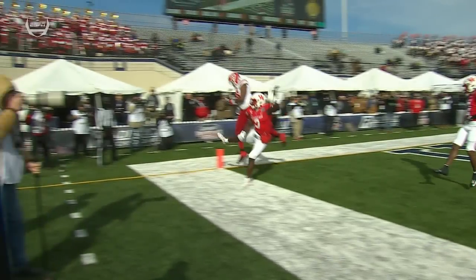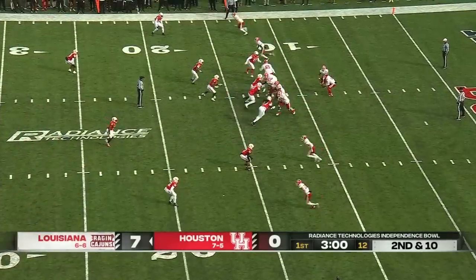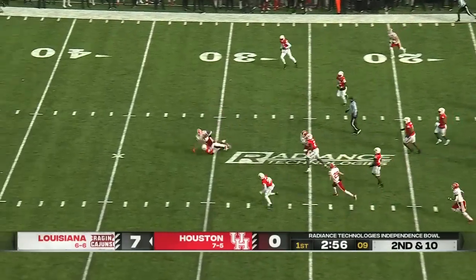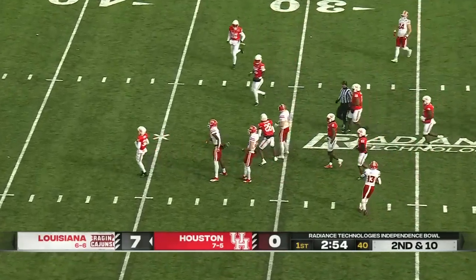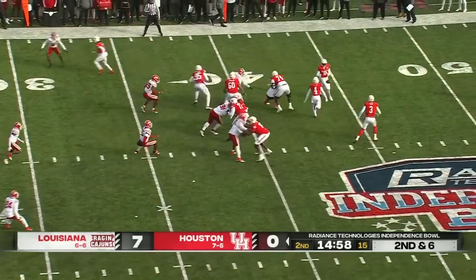This is what we were talking about earlier — Chandler Fields just being able to avoid pressure. Originally it came off the right side. Four-man look from the Cougars. Fields will throw over the middle, throws a bullet across the middle, and it's caught around the 30-yard line. Thrown it twice to this point as they look at second down and six.